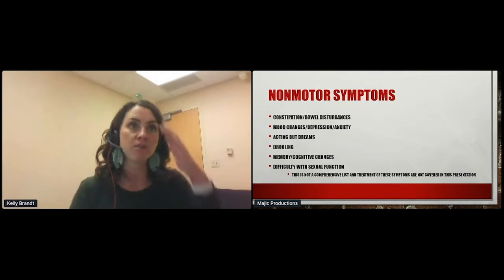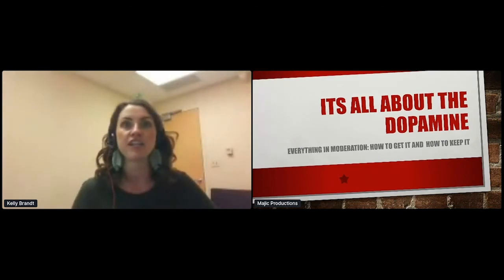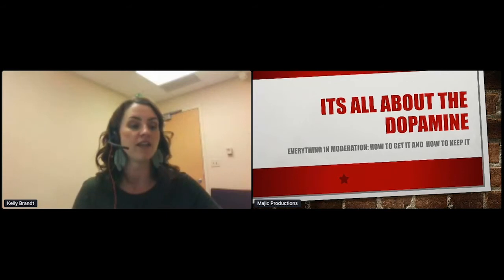Non-motor symptoms — everything from constipation to mood changes, acting out your dreams, memory and cognition changes, drooling, and ulcer. With Parkinson's disease, we have to lose about 80% of our dopamine before we even notice something is wrong, so we're already way down by the time we start to manifest symptoms. Dopamine is actually quite complex — it's both a neurotransmitter and a hormone. In the brain, it's released to send messages to other nerve cells, helping manage motivation, reward-type behavior, and motor function.